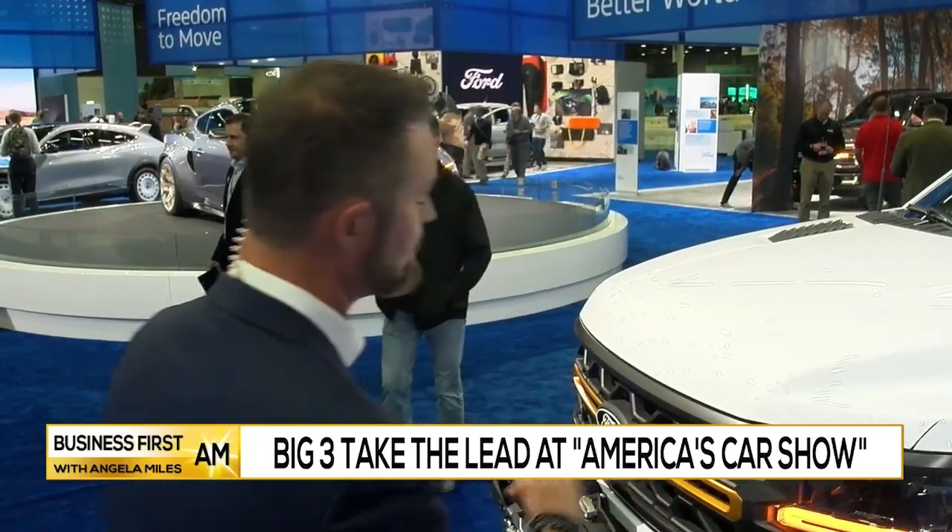It's great to be back here at the auto show. If you think about auto shows as a whole, they all got shut down during COVID. The Detroit Auto Show was the one that probably struggled the most, but it's great to be here. We're calling this now America's Car Show because the big three have definitely showed up, starting with this one right here.